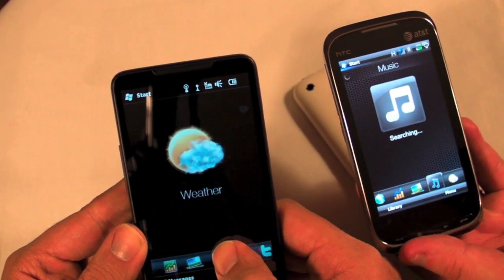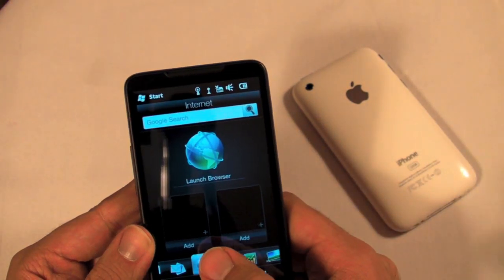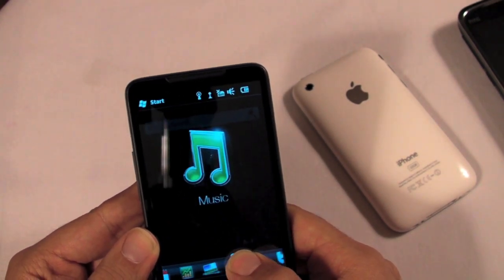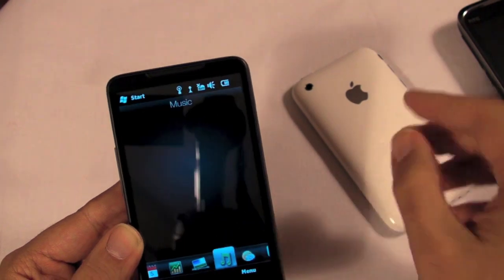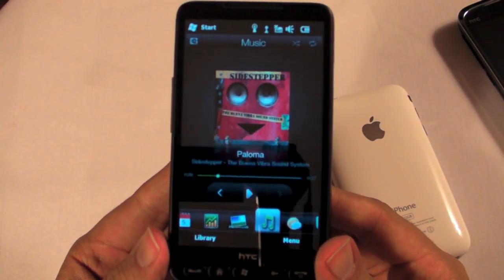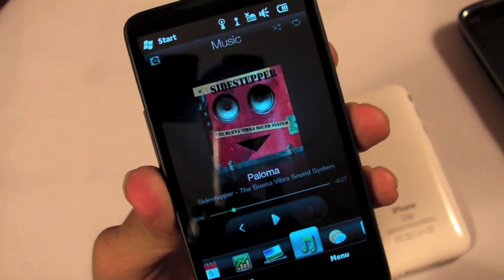This moves much more smoothly — this is capacitive, right? Yes, that's capacitive, and it has a 1 gigahertz Snapdragon processor in it, which is kind of the best and brightest of what we have today. The iPhone has a fast chip but they always clock it down so it doesn't melt your pocket. So far as I know, this is actually clocked at 1 gigahertz. The screen is almost as big as my iPhone — it's scary big. I don't think it quite makes up for some of the problems with Windows Mobile 6.5, but I don't think the problems are as big as people say.